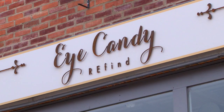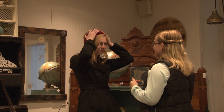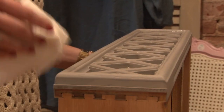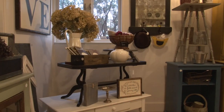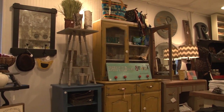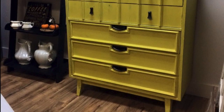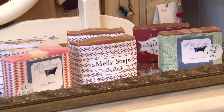Lacey describes iCandy Refined as a one-stop shop for decorating and furnishing your home. They take in dated furniture, give it a facelift, and put it out on the floor. They also accept custom work — people bring in grandma's bedroom set or furniture they don't want to replace, and iCandy paints it for them. They have a giant warehouse in the back for deliveries. Almost all objects in the store, except clothing, are made, designed, or painted by local artists.